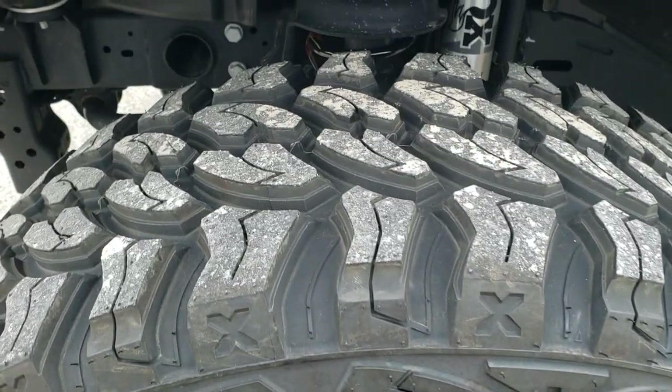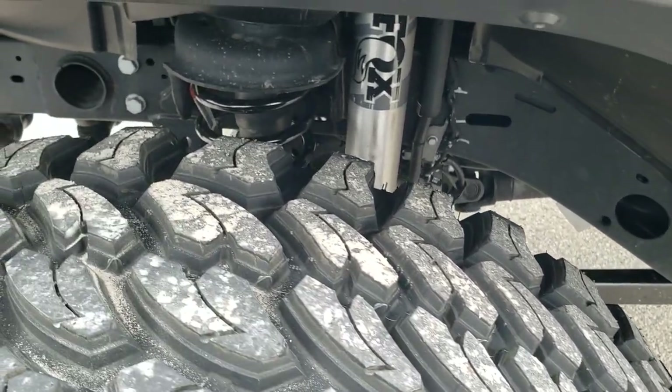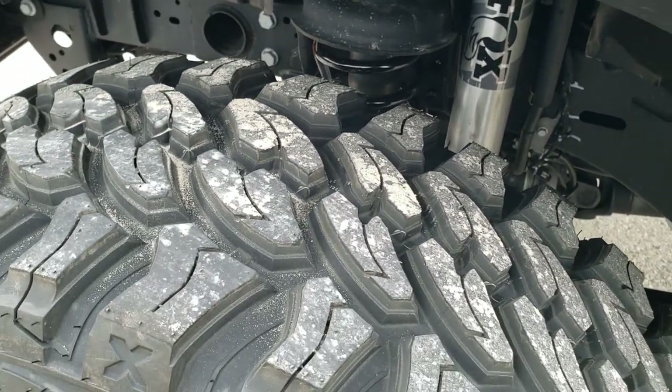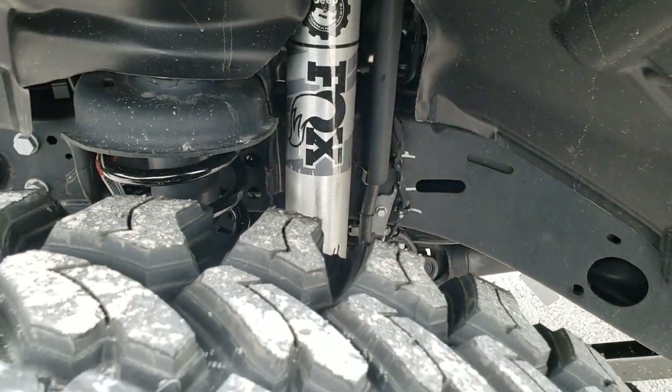If you want to check out all the photos on this Jeep, there's a link to our website in the upper right-hand part of your screen. You can see there's a pretty nice aggressive tread pattern to those tires. You get the Fox Shocks with that Mopar suspension lift kit on there.